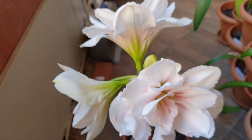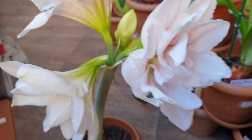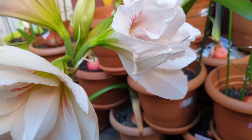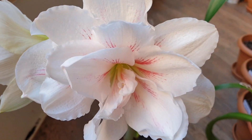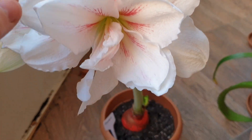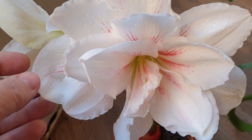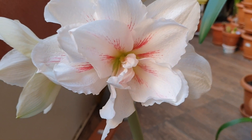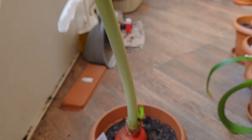I'll start giving nutrients — beautiful! I love the ruffles here. It's not all straight; it's one straight, one ruffled, one straight, one ruffled leaf. So stay tuned for more flowers of the day, and today was Hippeastrum Aquaro.